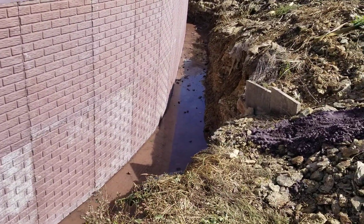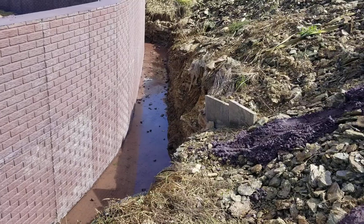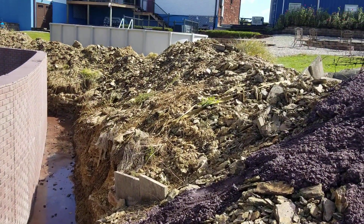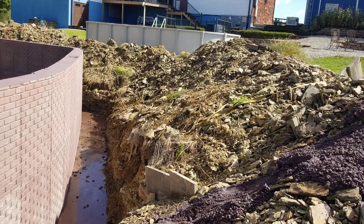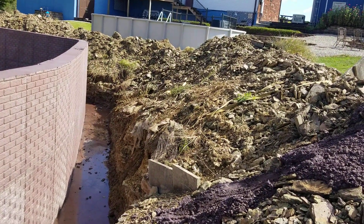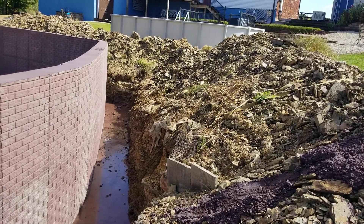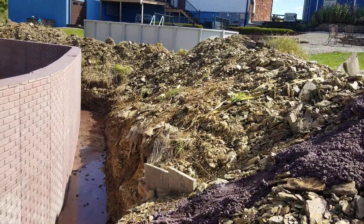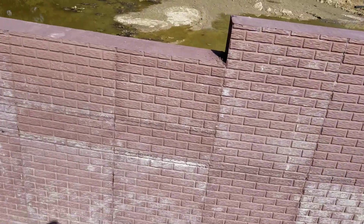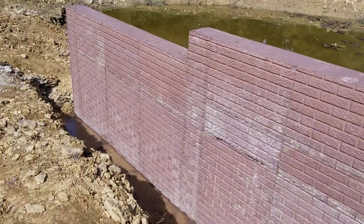Once we get the pea gravel in, we'll start straining these rocks through the grapple. Anything that slips through the grapple can be used as backfill. Anything that doesn't make it through the grapple we're going to take to the other end of the property and make a flower bed out of it.